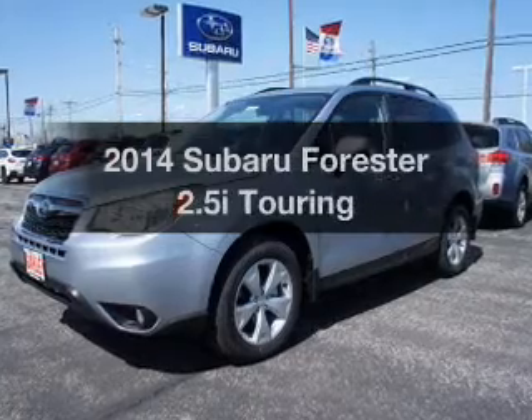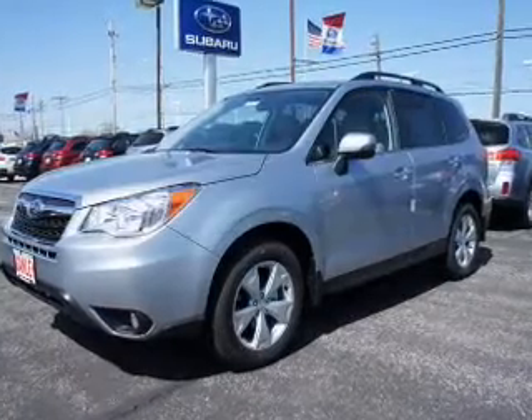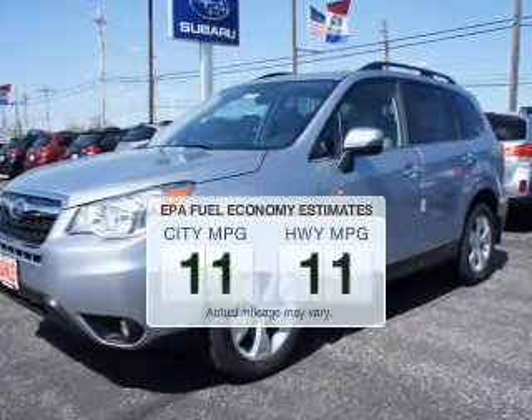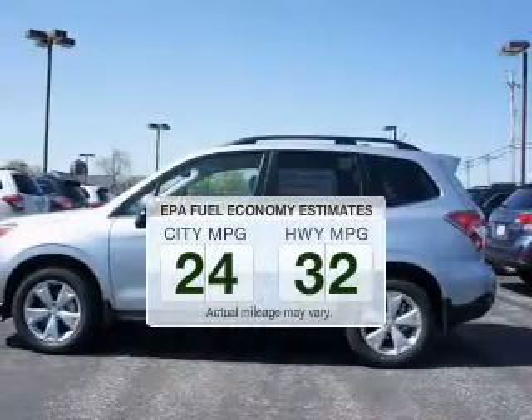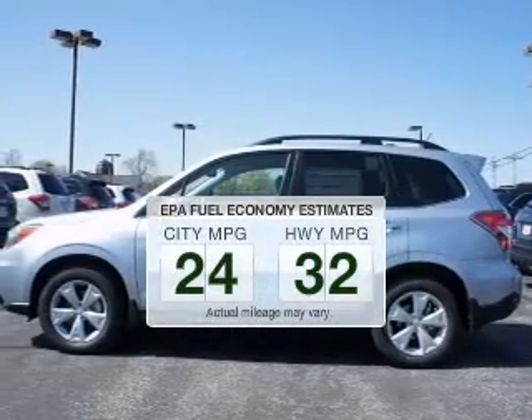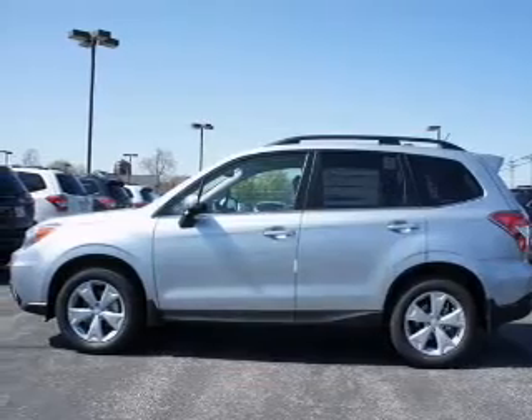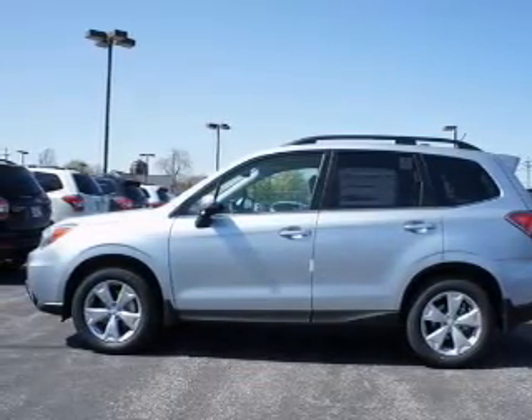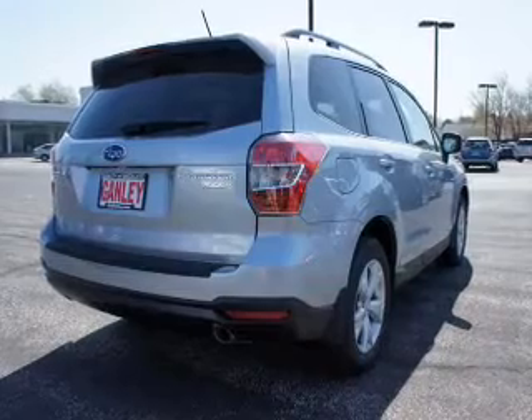Presenting the 2014 Subaru Forester — everything you need under one roof with this great vehicle. Save your money by making fewer trips to the gas station with this fuel-efficient vehicle. The powertrain includes all-wheel drive with an efficient four-cylinder engine that responds smoothly to its automatic transmission.